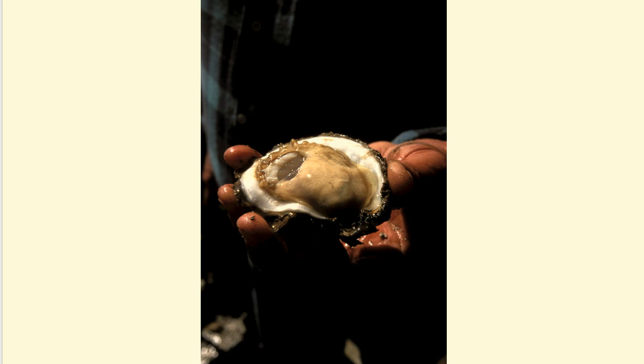Oysters have been found attached to bricks, boats, cans, tires, bottles, crabs, and even turtles. They usually attach to other oysters. So when a large number of oysters join together, we call it an oyster reef. Over 300 different marine aquatic species have been found to use oyster reefs for their habitat, refuge, and food.